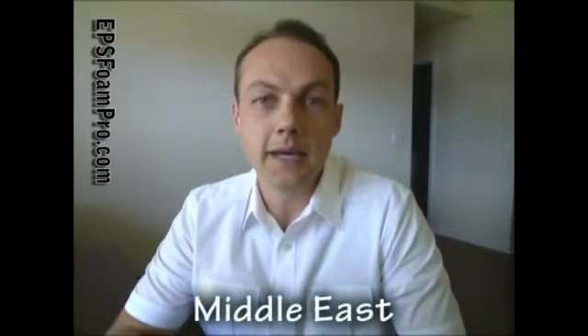In the Middle East, Pakistan, you will find a company. And of course India has got at least one. So if you're looking for EPS foam manufacturing equipment worldwide, just send me an email, give me a call, send me a text message, visit my website for more information about EPS foam, and I'll be happy to help you. I'll see you next time.